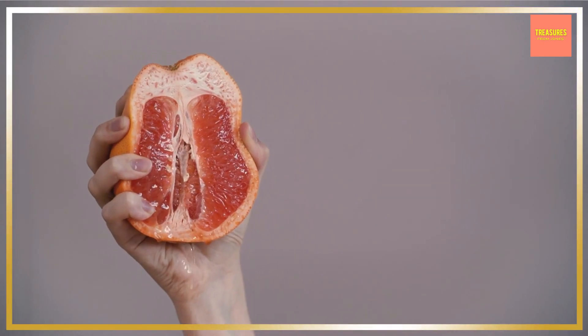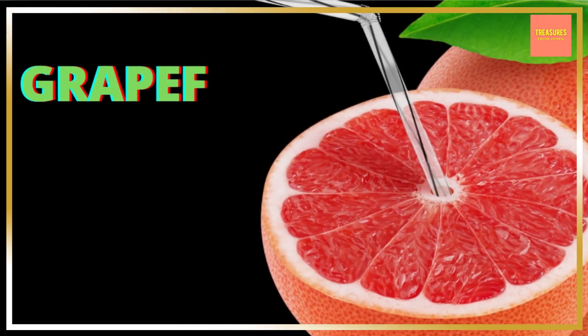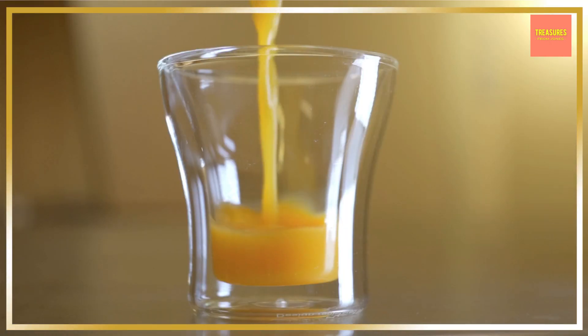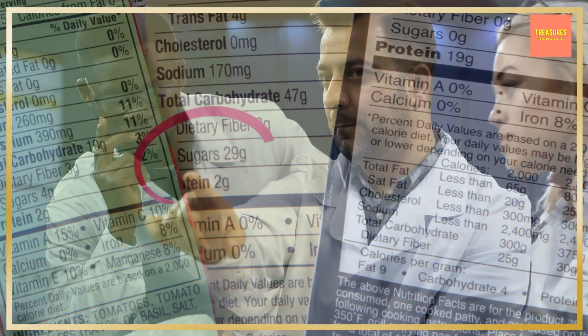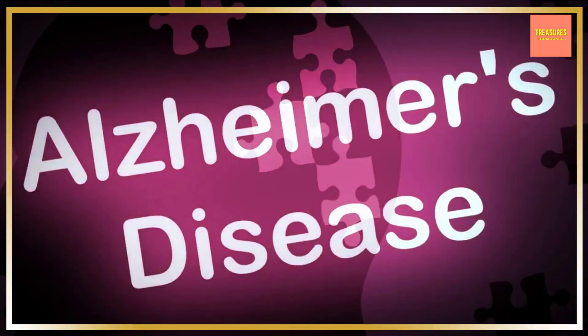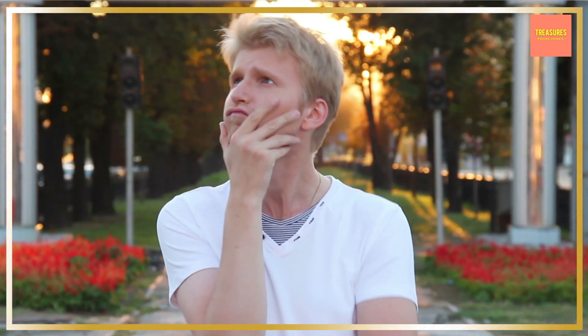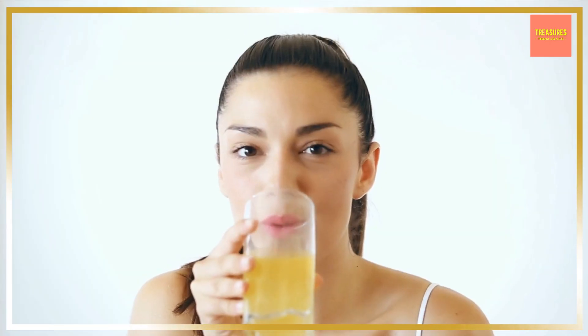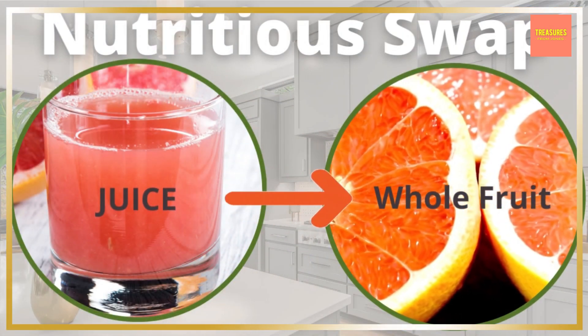Pink and red grapefruit provide a generous dose of cancer-fighting antioxidant lycopene. Grapefruit juice is one of the healthiest fruit juices you can drink, but beware — just like other fruit juices, it has a very high sugar content. Researchers find that long-term consumption of grapefruit juice helps protect against Alzheimer's disease. If you want to swap your juice for a healthier option, consider switching to grapefruit juice, or for an even healthier option, swap it for the whole grapefruit — it has such a hydrating high water content.